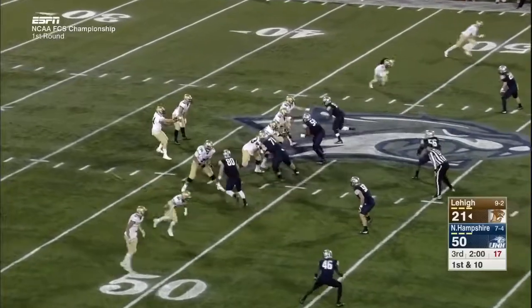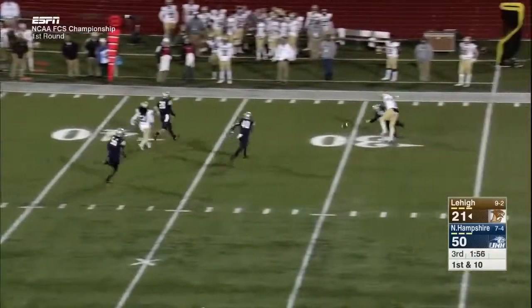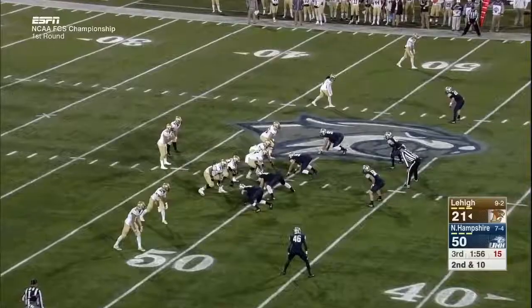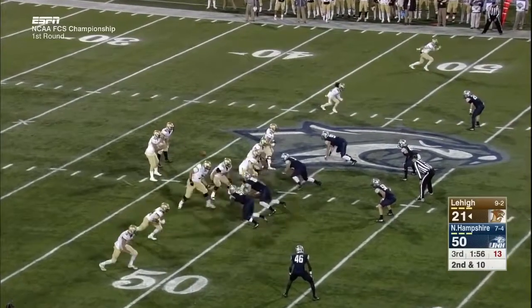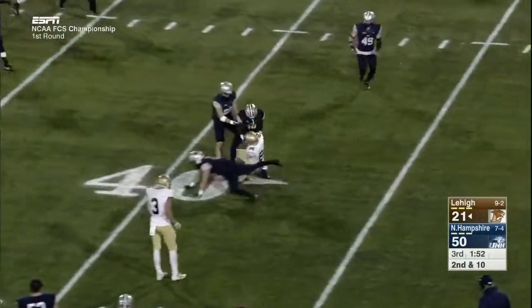Pelletier catching footballs in traffic — eight catches for 138 yards. Mays throws incomplete on the next play. Second down and ten, inside the two-minute mark in the third quarter. Mays completes it to Sikaris.